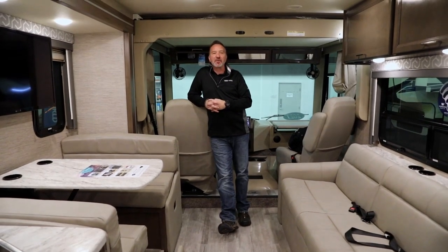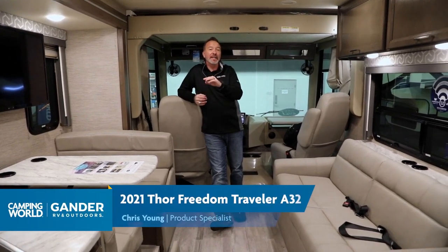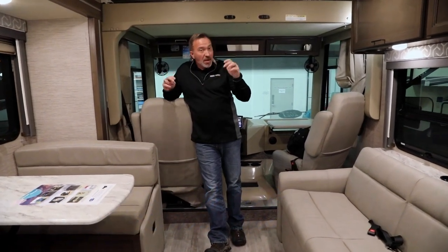Hey, what's up everybody? It's Chris Young standing inside the beautiful 2021 Freedom Traveler. This is the A32 Bunk Model Class A — entry-level, but with upgraded amenities that Thor puts in some of their top-of-the-line coaches. If you're a family that needs to get out and about and needs sleeping options, this bunk model gives you just that.